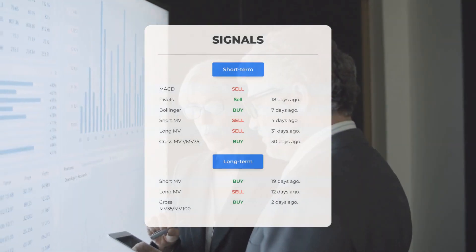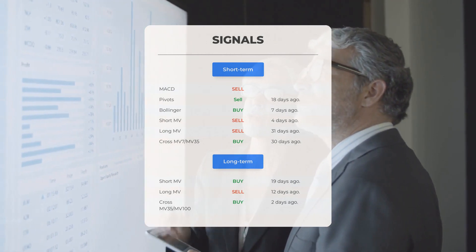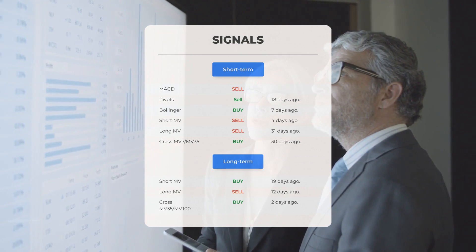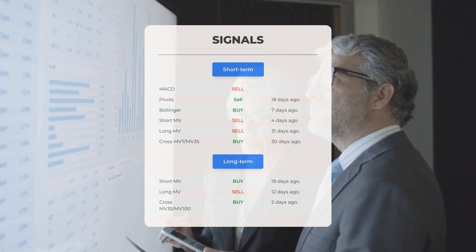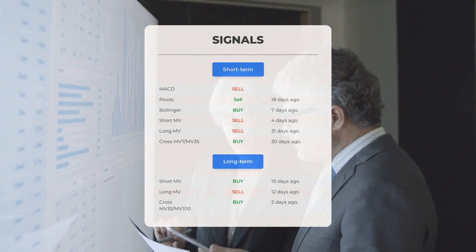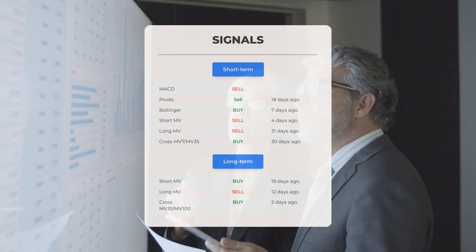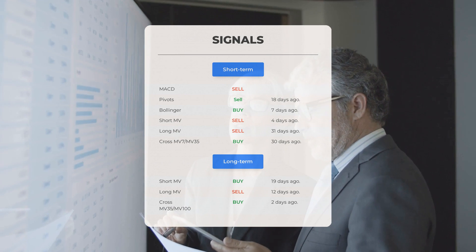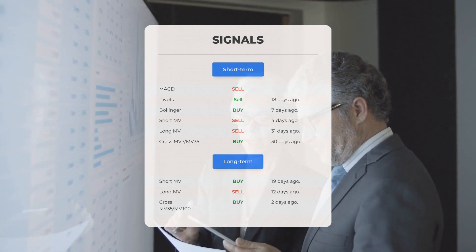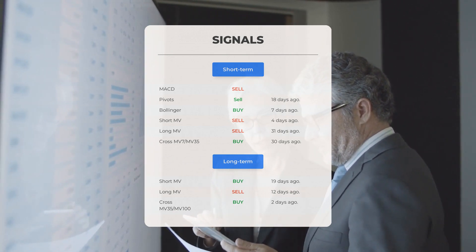Signal summary: the MACD indicates a sell. The pivot signal suggested a sell 18 days ago. The Bollinger signal gave a buy indication 7 days ago. The short-term moving average showed a sell 4 days ago, and the long-term moving average gave a sell 31 days ago. On the 12-month chart, the short moving average gave a buy 19 days ago, the long-term MA gave a sell 12 days ago, and the relation between short and long MAs indicated a buy just two days ago.